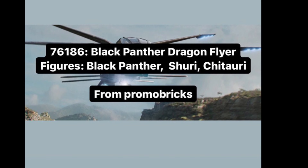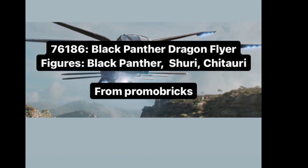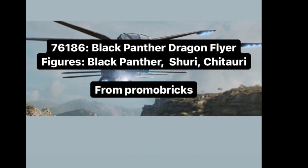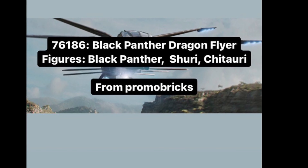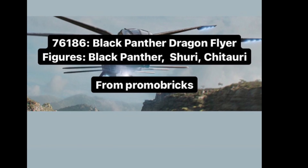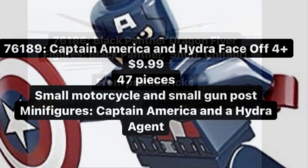Most of these sets are based off the final battle or Avengers: Endgame. This set can be from Endgame, explaining the Chitauri, and the dragonflyers from Wakanda actually appeared in the final battle — something people don't really notice. I'm very excited for this set.